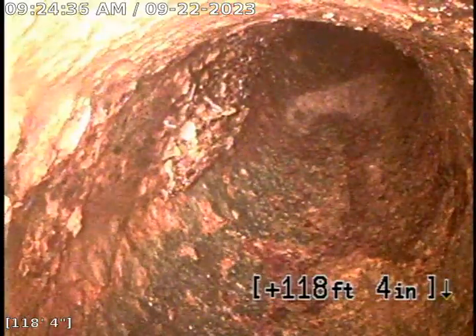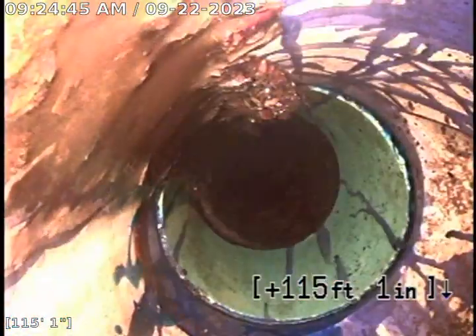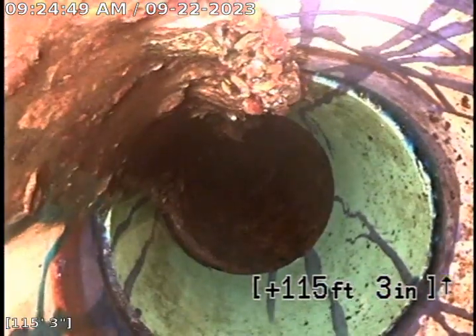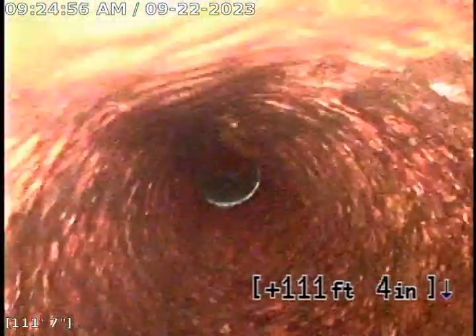Right now we are in 4-inch cast iron pipe. There's a little offset there and some flaking. Here it transitions to PVC, so it looks like a little bit of a spot repair was made at some time. Back into cast iron.